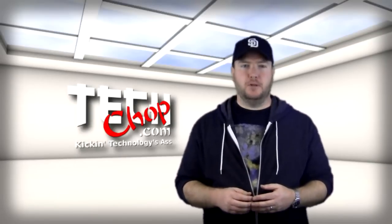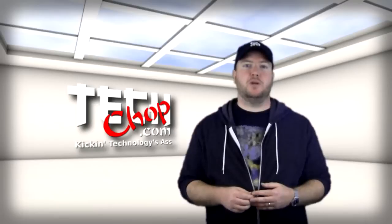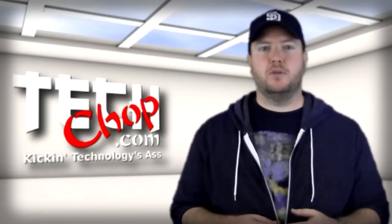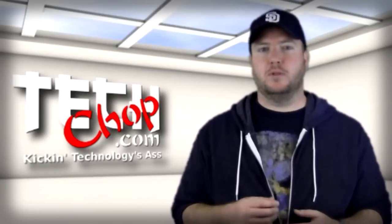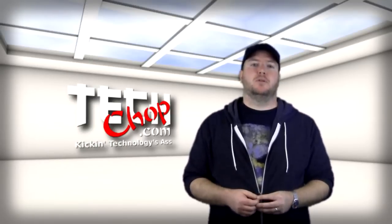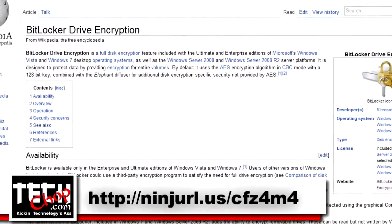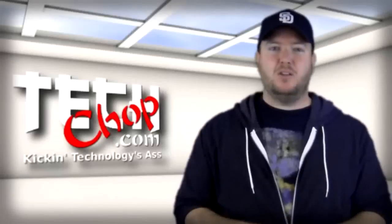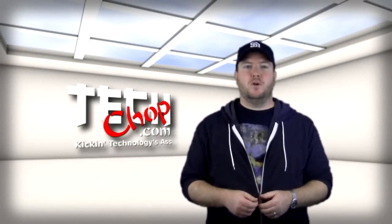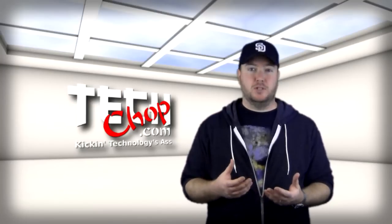For Windows users, TrueCrypt has the ability to fully encrypt your hard drive, Windows and all. It will require a password at boot up in order to decrypt the drive and access Windows. This feature in TrueCrypt is currently only available for Windows and does not work with the Linux or Mac versions. Windows users, since Windows Vista, have also been able to encrypt their entire hard drive using BitLocker. BitLocker is only available in the more expensive Enterprise and Ultimate versions of Windows, and there are also some processor requirements. If you don't have the right CPU, or if you don't want to fork over the cash for Enterprise or Ultimate, you may want to look at TrueCrypt or another solution instead.